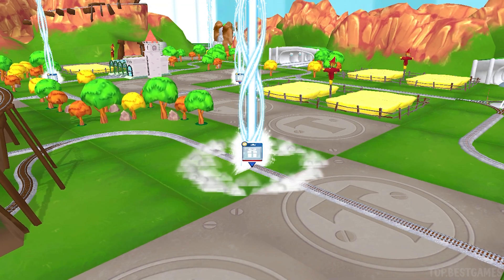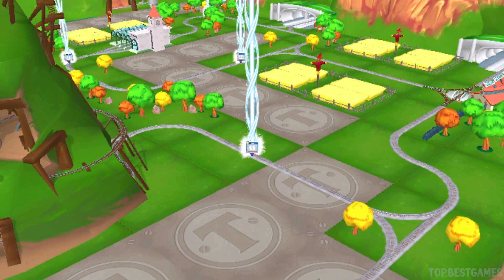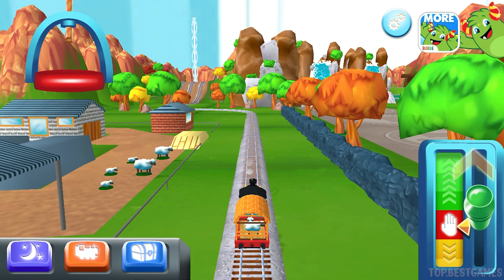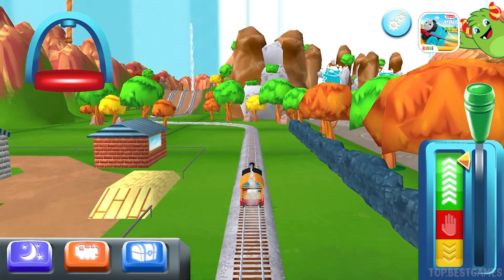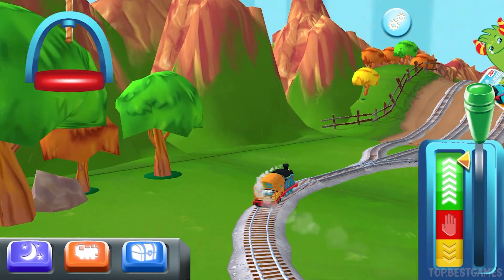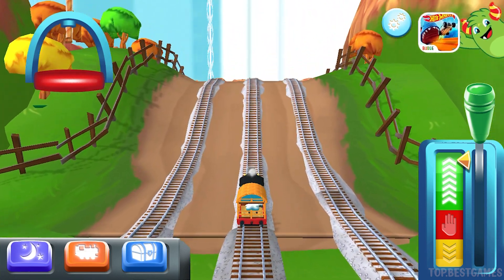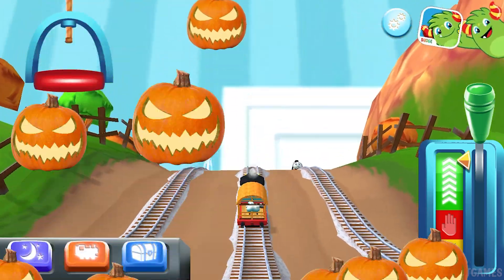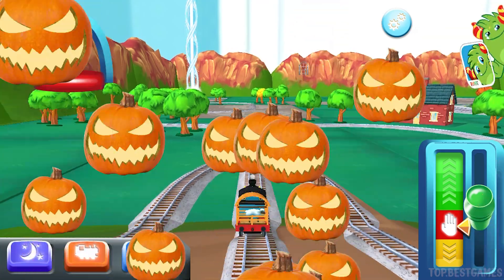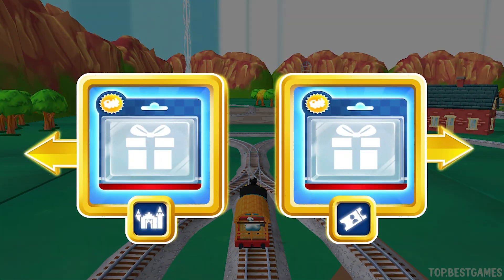Follow the beam of light to find your toys.